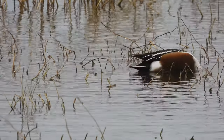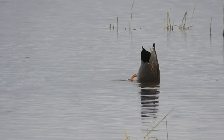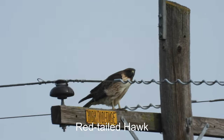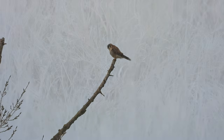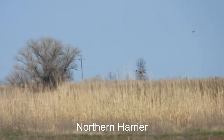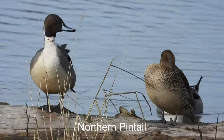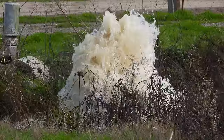Northern shoveler. Red-tailed hawk. American kestrel. Western meadowlark. I think this is a northern harrier. Normally I see them closer to the ground — this one's kind of high. Northern pintails. Lots of water coming through here.